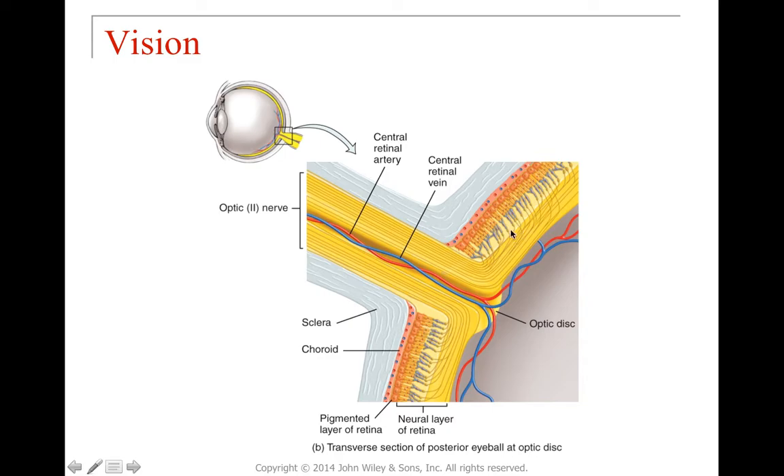Looking at the retinal layers: the pigmented layer is at the back, then the photoreceptor layer, then bipolar cells, then axons of neurons sending neural impulses out through the optic nerve. The sclera is the outer protective layer, the choroid provides blood vessels and blood supply to the photoreceptor layer, and the neural layer of the retina sits on top. Photoreceptors are on one side and neurons on the other. The central retinal artery and central retinal vein travel through the optic nerve area providing significant blood supply.